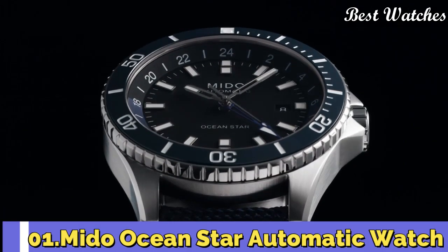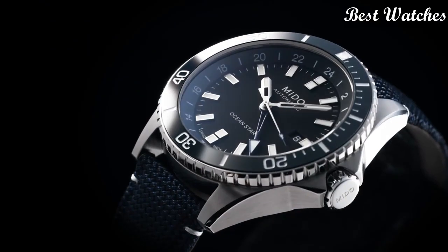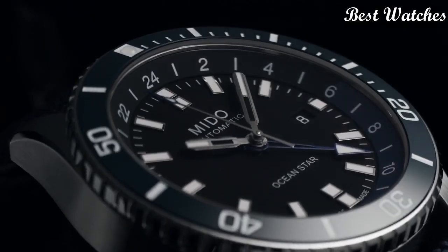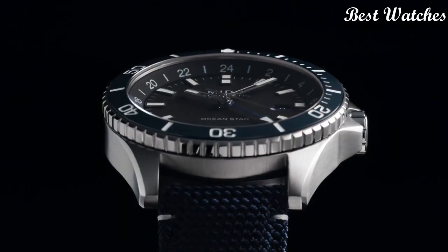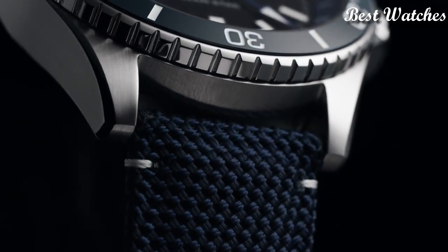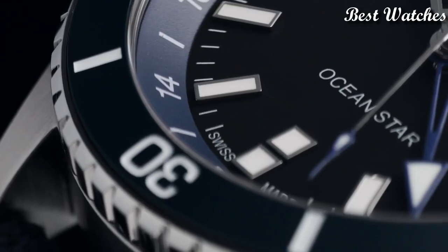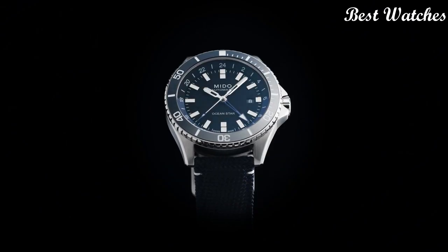Number 1: Mido Ocean Star Automatic Watch. Silver Tone Stainless Steel Case with a Blue Fabric Strap. Unidirectional Rotating Blue Ceramic Bezel. Black Dial with Silver Tone Hands and Index Hour Markers. Dial Type: Analog. Automatic Movement. Scratch Resistant Sapphire Crystal. Screw-Down Crown. Case Size: 44mm. Case Thickness: 13.3mm. Bandwidth: 22mm. Water Resistant at 200m (660ft). Functions: Date, GMT, Second Time Zone, Hour, Minute, Second. Swiss Made.